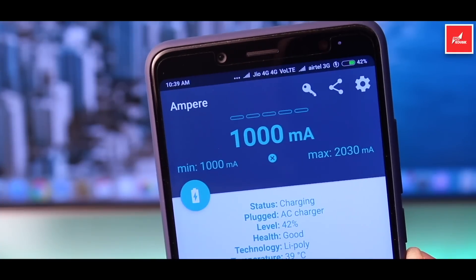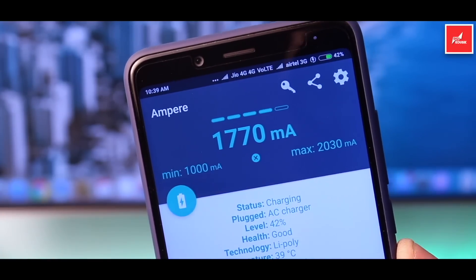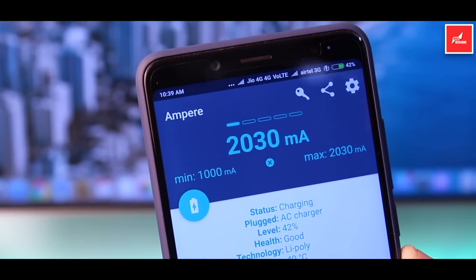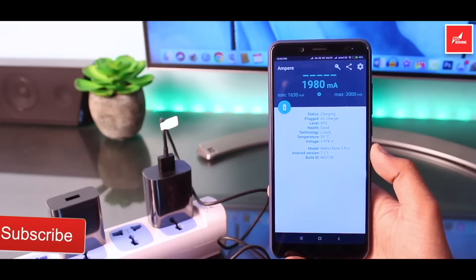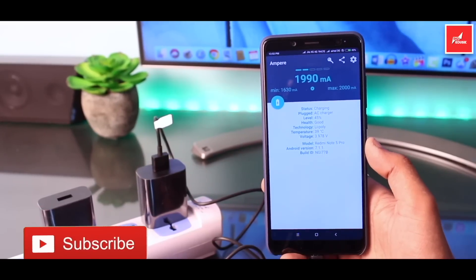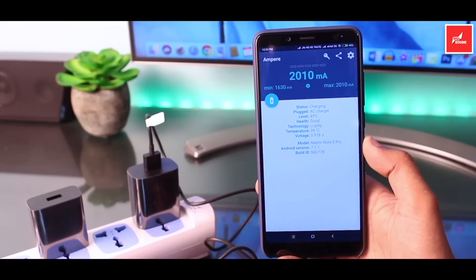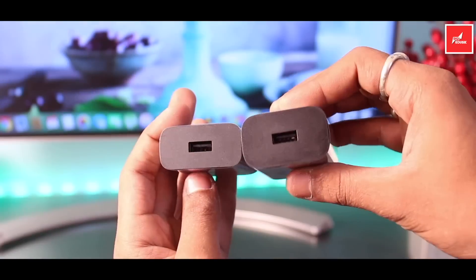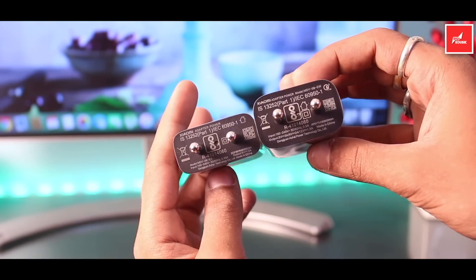First of all, I will tell you that some people have said that the Redmi Note 5 Pro supports Qualcomm Quick Charge 2.0, and some people have said it supports Qualcomm Quick Charge 3.0. But actually, you can charge the Redmi Note 5 Pro with a Qualcomm Quick Charge 3.0 certified charger, but it will behave as 2.0 technology. So effectively, the Redmi Note 5 Pro uses Quick Charge 2.0 technology, though you can use a QC 3.0 certified charger.